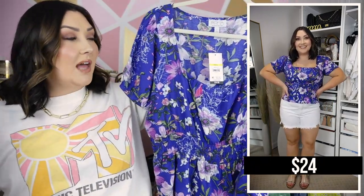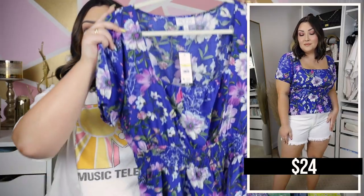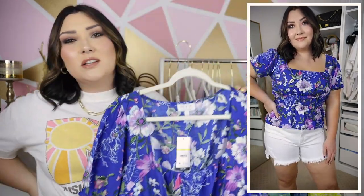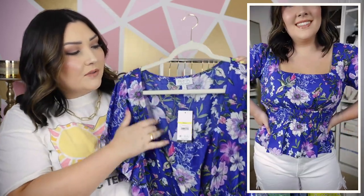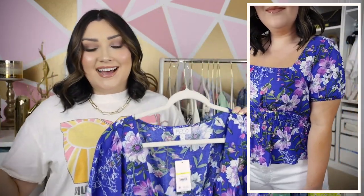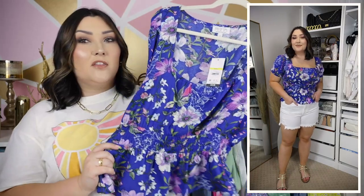I paired those white shorts a couple of different ways. The first way is with this beautiful royal blue top from the Sophia Vergara line — I got this in my normal size large. It features a nice smocked waist right here and then it kind of flows out almost into a little peplum shape, but it's not too dramatic. It has a square neckline at the top, and this piece right here is actually elastic so it fits any chest size.